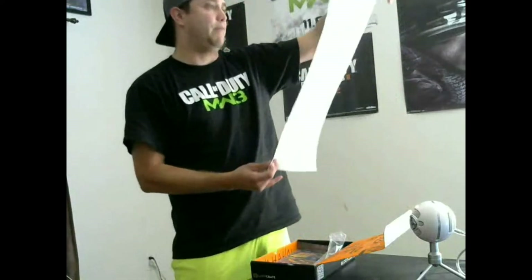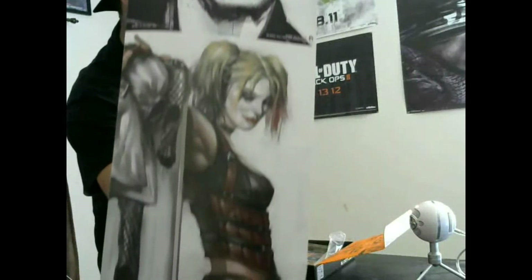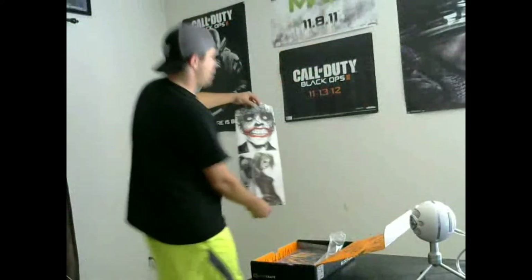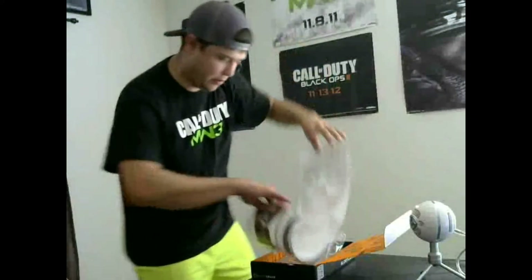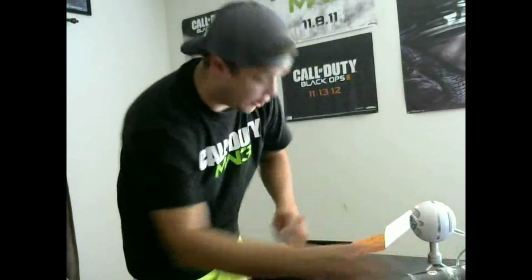Now we have — whoa, holy crap, that's a crazy looking Joker poster! Check this out — I'm gonna scroll right on up. I'm not sure who she is — Final Fantasy maybe — but that's definitely the Joker. 'Why so serious?' I'll put that up right here, it'll fit perfect. I love Batman — love all the new Dark Knight movies and whatnot.